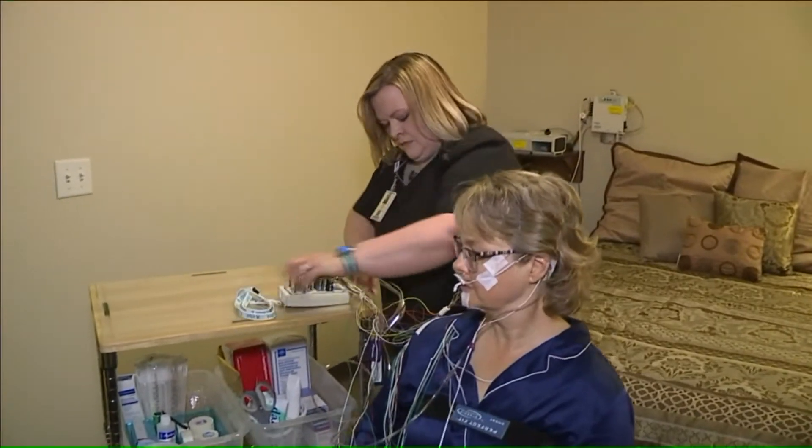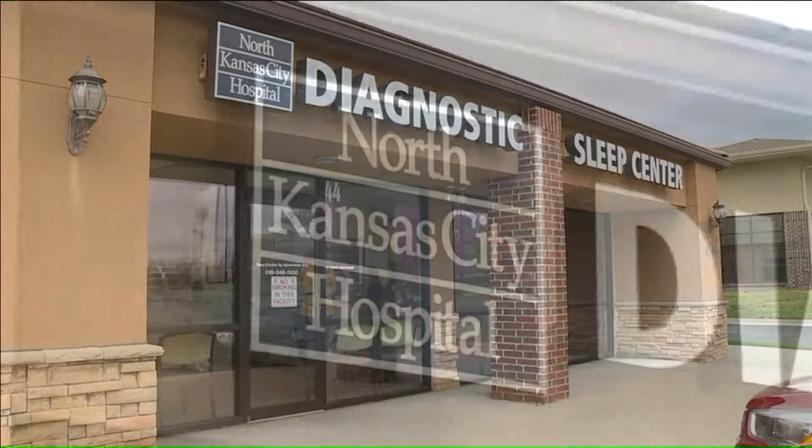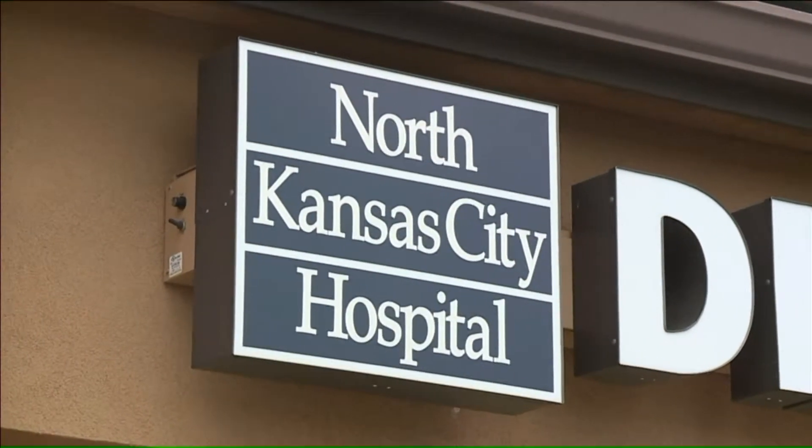Doctors recommend a sleep study, and there are a number of places that perform them. This one, a location associated with North Kansas City Hospital, looks like a small hotel.